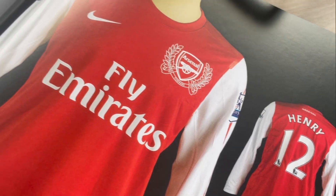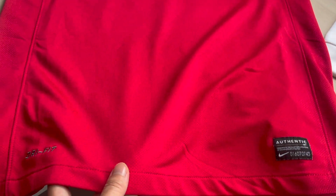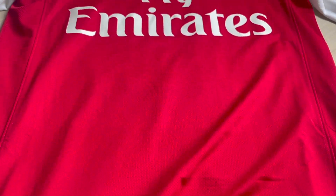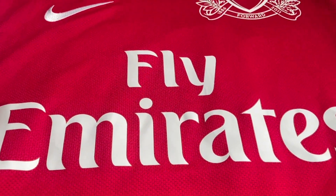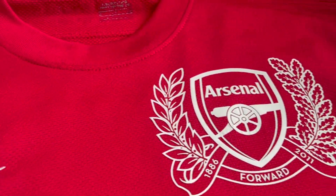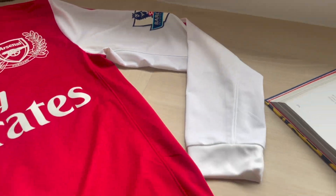Without further ado, let me bring you guys into the details where I give you guys some close-ups of this shirt. I'm just panning for you guys to see from the packaging into the actual shirt itself. The fabric material is a nice touch, soft to feel, and across the front we have the Fly Emirates sponsor and the Nike logo splashed across.